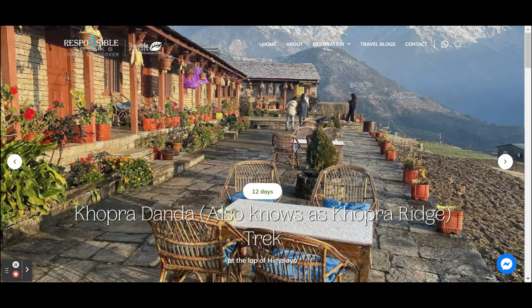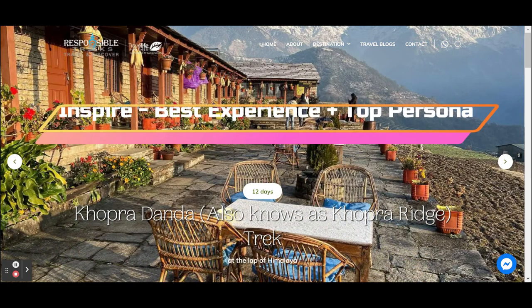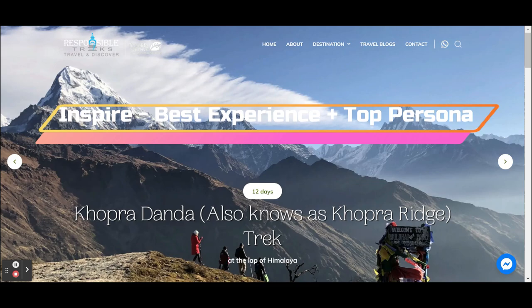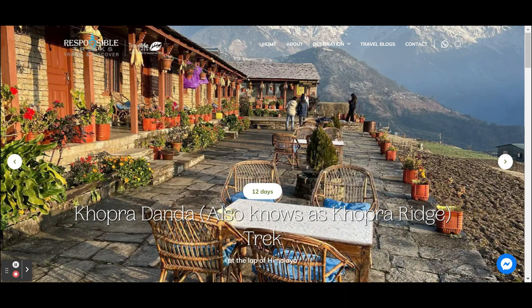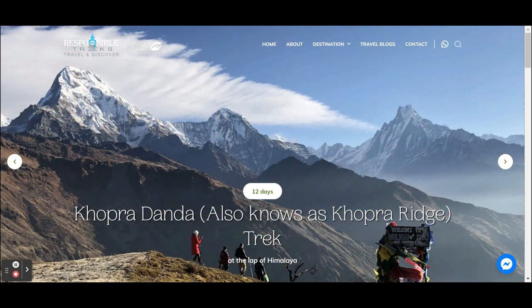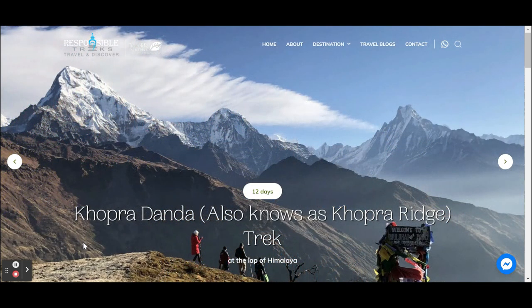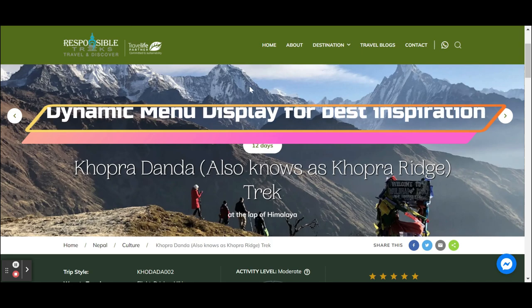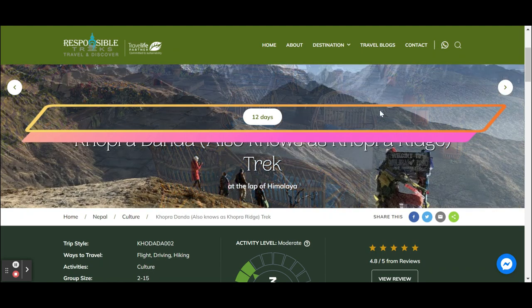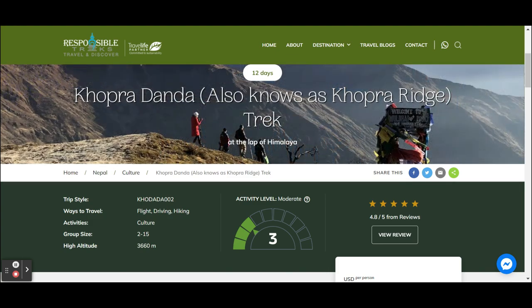A good example of a company doing that pretty nicely is the former CBI company Responsible Tracks from Nepal. They really nicely inspire with beautiful photos — you see people in the photos, you feel attracted to it, and if you like mountains and you see this, you think yes, this could be something for me. Note that they really put the focus on the beautiful photo, and the menu and other elements fall a little bit away. But when you scroll down, the menu changes color and you have easier access to the different sections — but by then you've already scrolled down, which is exactly what they want, because they want you to learn more about that track.